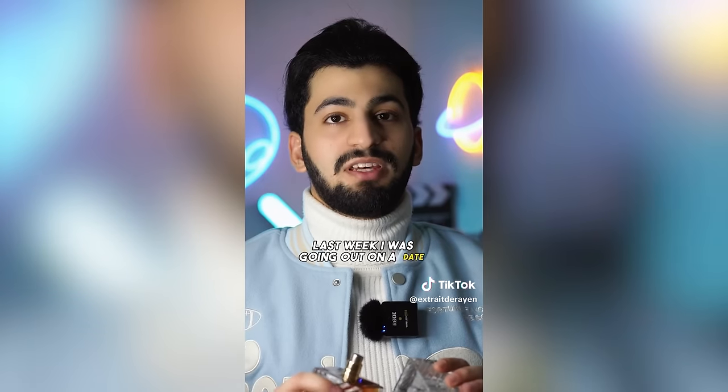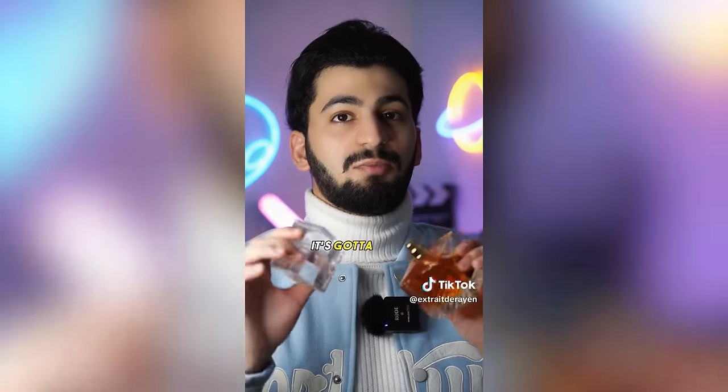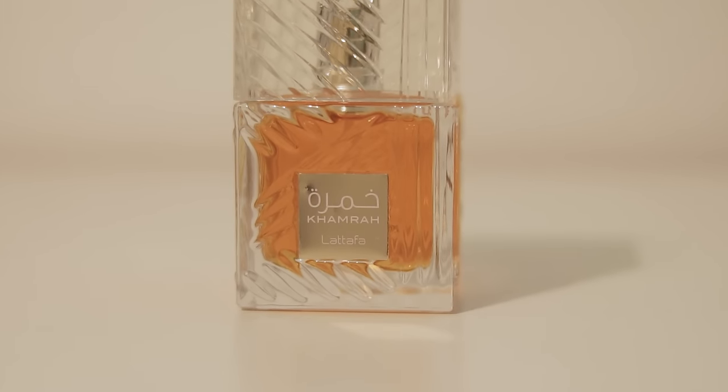Never wear these fragrances if you're going out with a woman. First one is Lattafa Khamra — supposedly one of the most hated fragrances by women in 2023. The creator says he was going on a date and the girl cancelled last minute — it's probably because she saw that he had this one in his collection. I think Khamra is overrated — it's kind of a clone of Angel's Share by Killian. Even the Ahwa flanker I don't like much. They're both a little overrated. I believe her story.